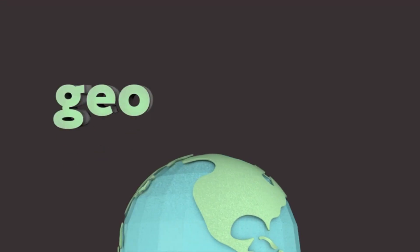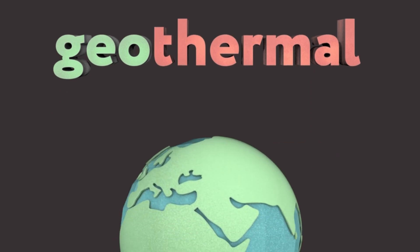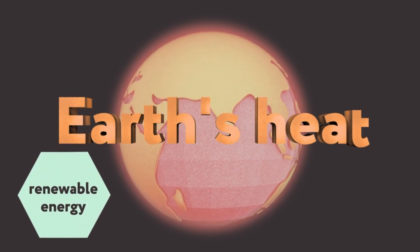Geo means earth and thermal means heat, so geothermal energy is generating energy from the earth's heat and is a great source of renewable energy. So how does it work?